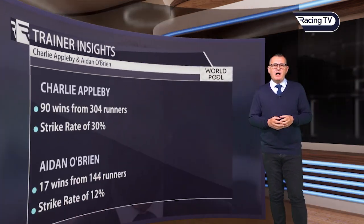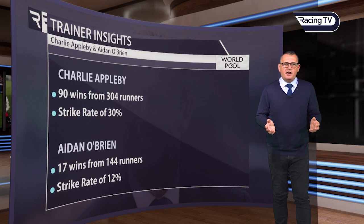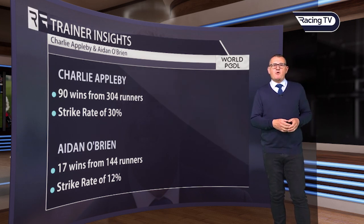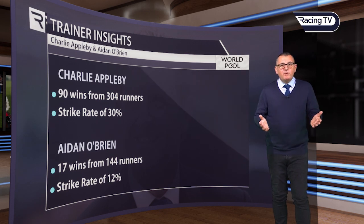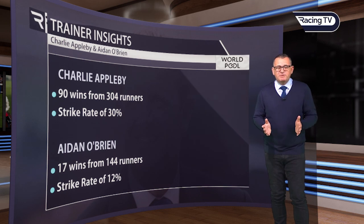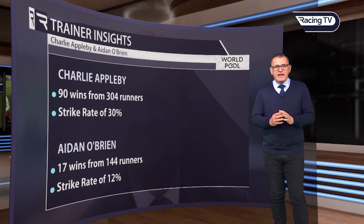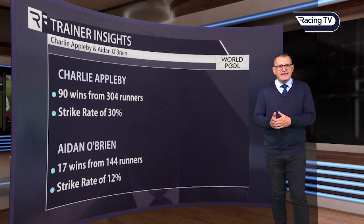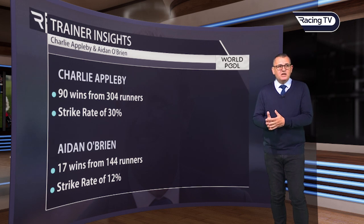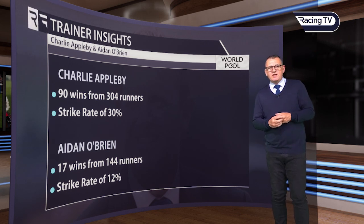What about the trainers that operate regularly on the Rowley Mile? There's a stark contrast between Charlie Appleby and Aidan O'Brien. Charlie has 90 wins from 304 runners — a tremendous strike rate of 30%. Aidan O'Brien is nowhere near as good, despite his really good record in the 2,000 Guineas itself. His actual strike rate is down at 12%, just 17 wins from 144 runners. These stats are compiled over the last five years.